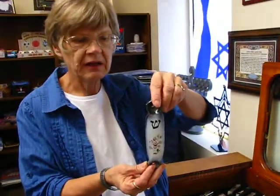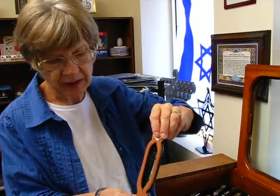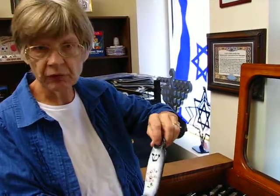Just to show you a couple more — this one is ceramic, handmade in Israel. This one can be put up with screws or nails.